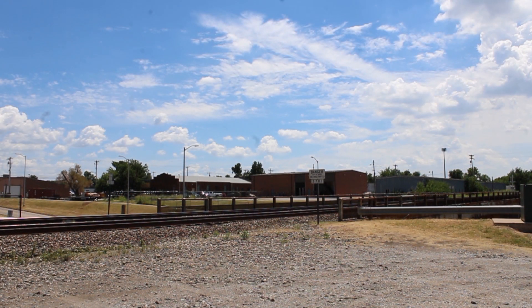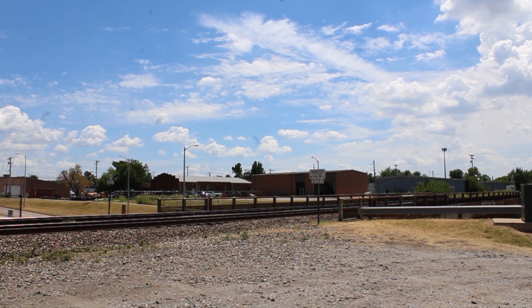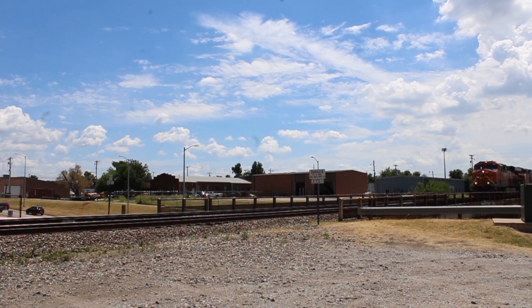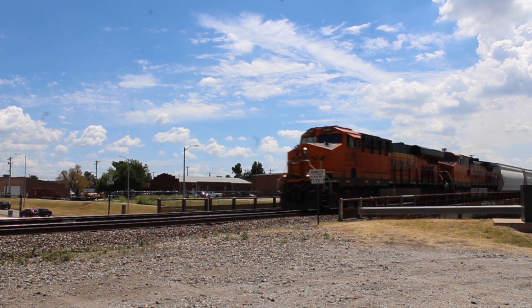This next train had a pretty neat engine on it — a repainted H1-9 number 1123. I've seen repainted war bonnets and blue bonnets, but never a repainted H1 engine before. I've got to say I kind of like the H3 paint scheme on dash nines.